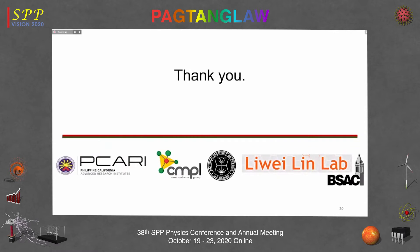I'd like to thank PICARI and also OBCRD for allowing us to finish this project and our collaborators.